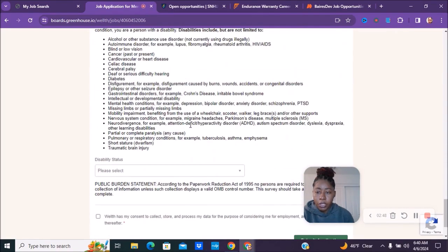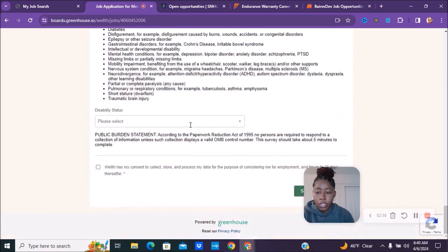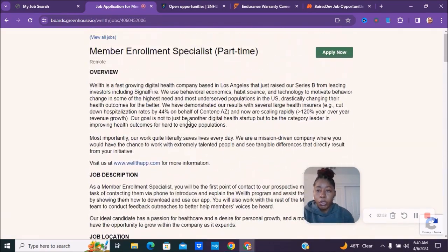Here is the application process with different questions they're asking. So if you're interested, make sure you check out Wellth.